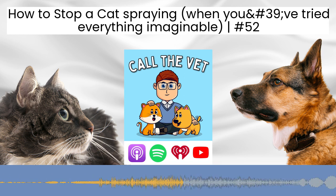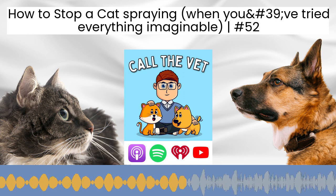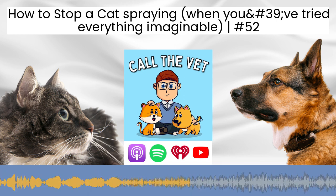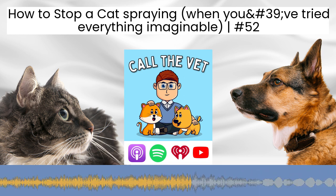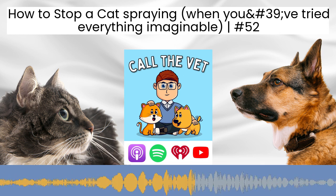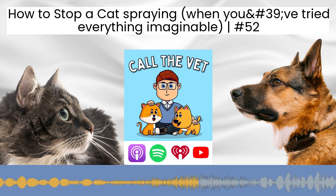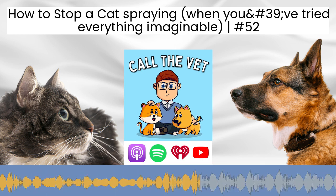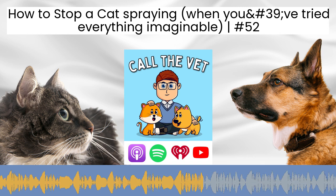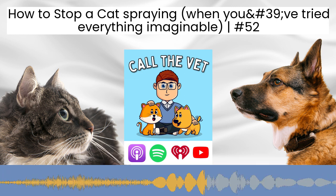Once we've determined which way the problem is more likely to lie, we want to work through the most common medical problems. We already know Leo has arthritis — so could that be treated more effectively? Are the litter trays easy to access? Are they large, easy to move around in, and do they have a shallow lip so it's easy to get into without Leo having to pick his legs up high? You can also get ramp access to make it easy for your cat to get in. Make sure the litter tray is in an easy position — there's no point having a large shallow-lipped tray if it's somewhere your cat can't comfortably reach.